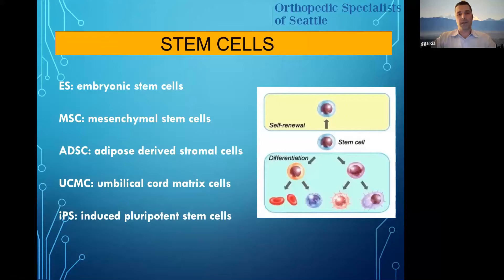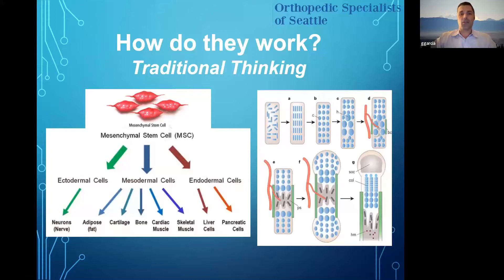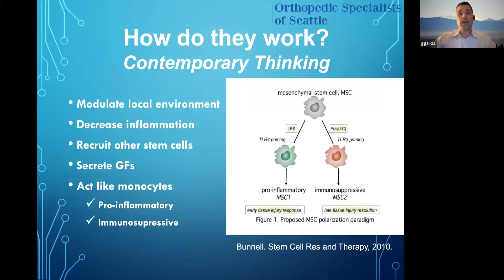We won't have a lot of time to go over these extensive stem cell details — there is still a lot more data needed. You have embryonic, mesenchymal, adipose-derived, umbilical cord, and induced pluripotent stem cells — the one we all want. The traditional thinking is that we inject these cells, cartilage regenerates, and we significantly improve patients' lives. But the contemporary thinking is that these are extremely potent anti-inflammatories. They decrease inflammation, recruit other stem cells that secrete further growth factors, and are pro-inflammatory and immunosuppressive at the same time. This injection option for knee damage is really just an extension of what we have for PRP.